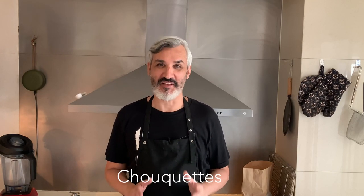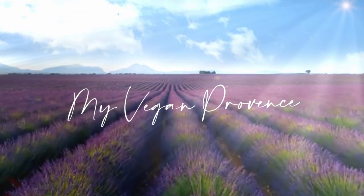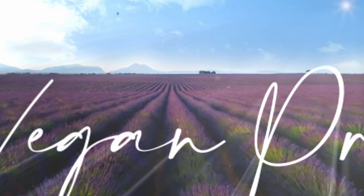Hi everyone, welcome to my kitchen. Today we are going to make chouquette. My name is Lionel and I cook traditional Provence dishes, all vegan.